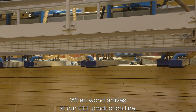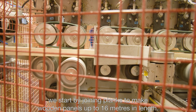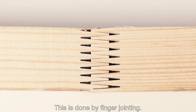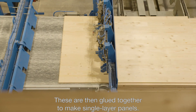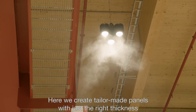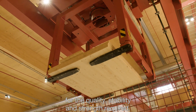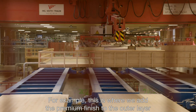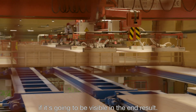When wood arrives at our CLT production line, we start by joining planks to make wooden panels up to 16 meters in length. This is done by finger jointing. These are then glued together to make single layer panels. Here we create tailor-made panels with just the right thickness for the quality, stability and strength required. For example, this is where we add the premium finish to the outer layer if it's going to be visible in the end result.